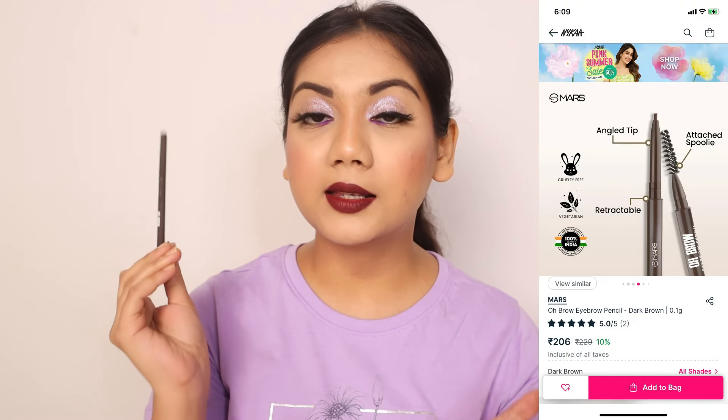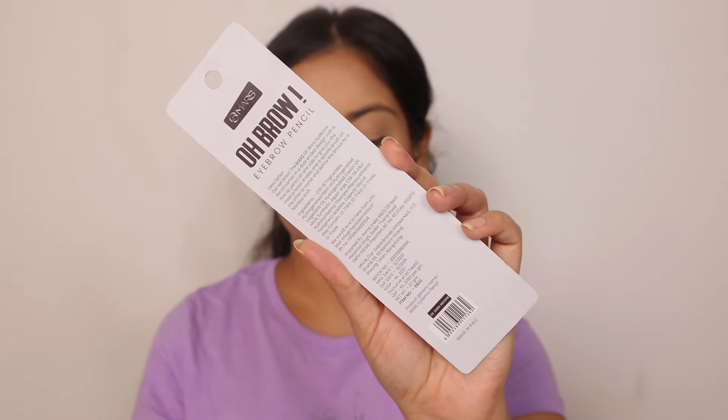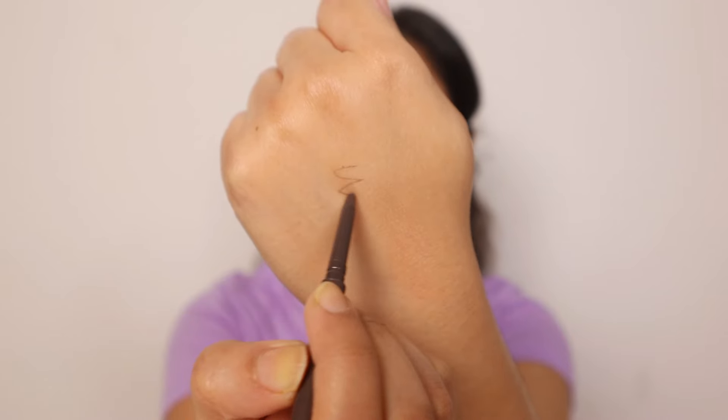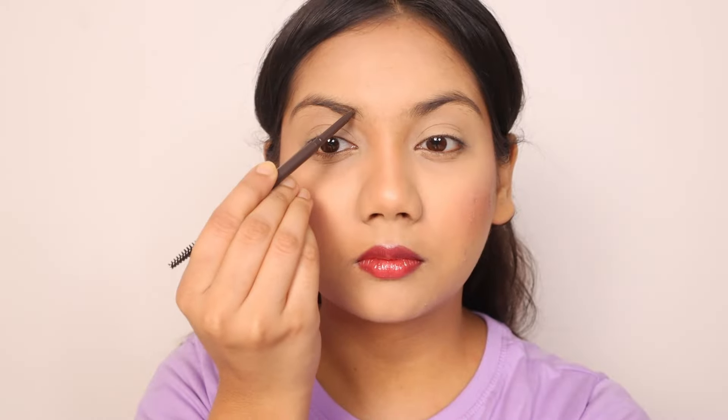Then there is this eyebrow pencil from Mars called O Brow, which is actually a new launch. It comes in three shades. Eyebrow pencil is something I have always struggled with because I don't always match my shades. The shade I have is dark brown. I mostly use Sugar's Felix Onyx eyebrow pencil, which is Rs. 500, and this one comes very close to that. So I'm not going to buy that anymore — I'm going to go for this one, which is Rs. 179.